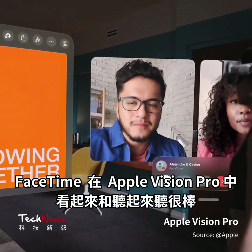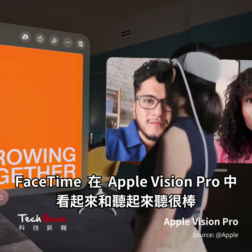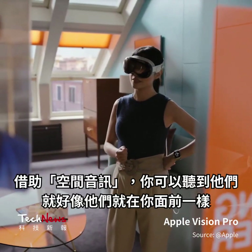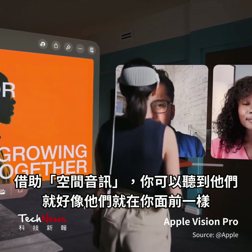FaceTime looks and sounds amazing in Apple Vision Pro. You see people life-size. And with spatial audio, you hear them as if they're right in front of you.